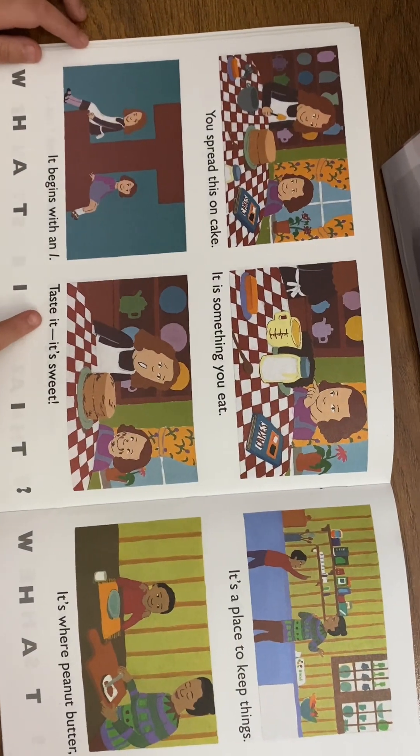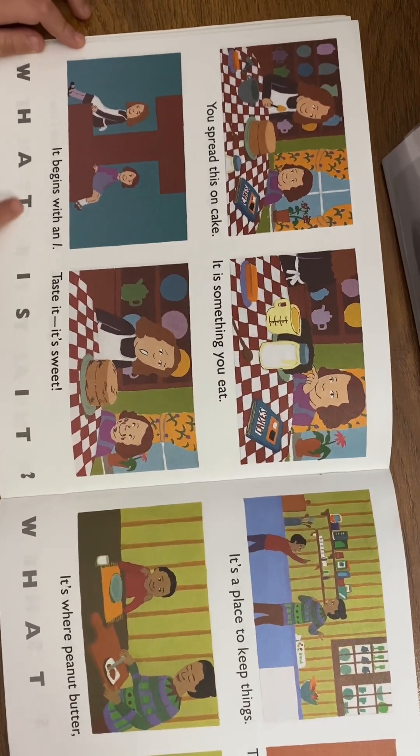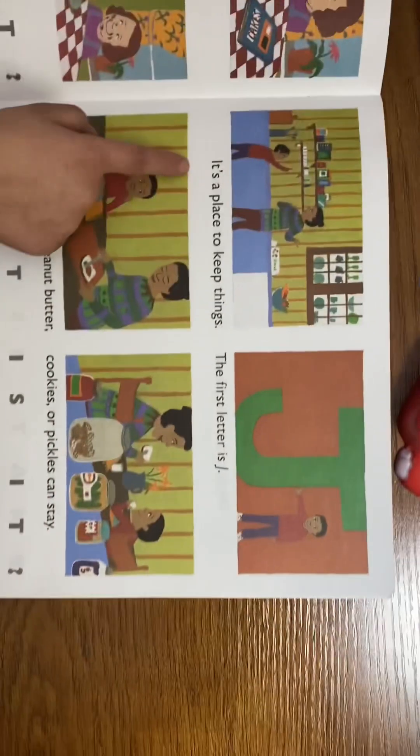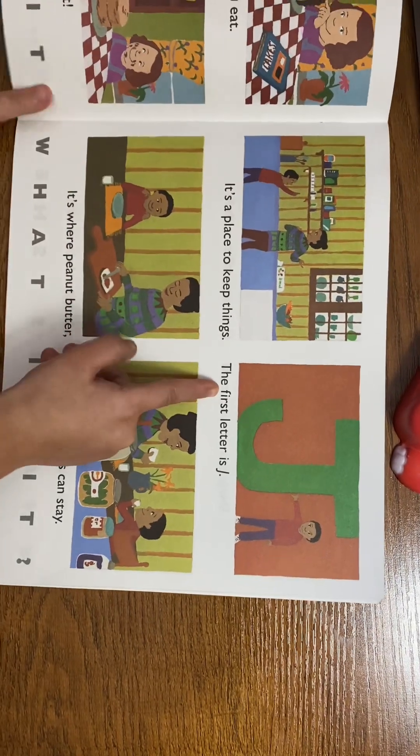You spread this on cake, it is something you eat. It begins with an I. It's sweet! What is it? Icing!